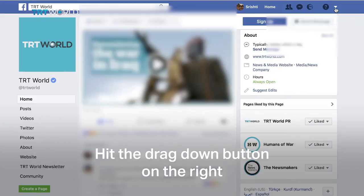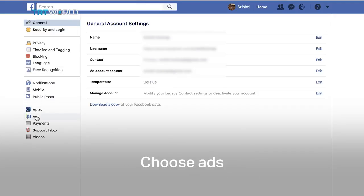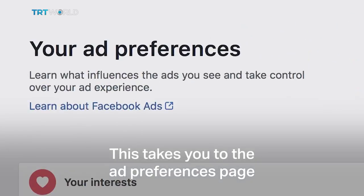Hit the drop-down button on the right. Click on Settings. You'll have a number of options on the left. Choose Ads. Now this takes you to the Ad Preferences page.